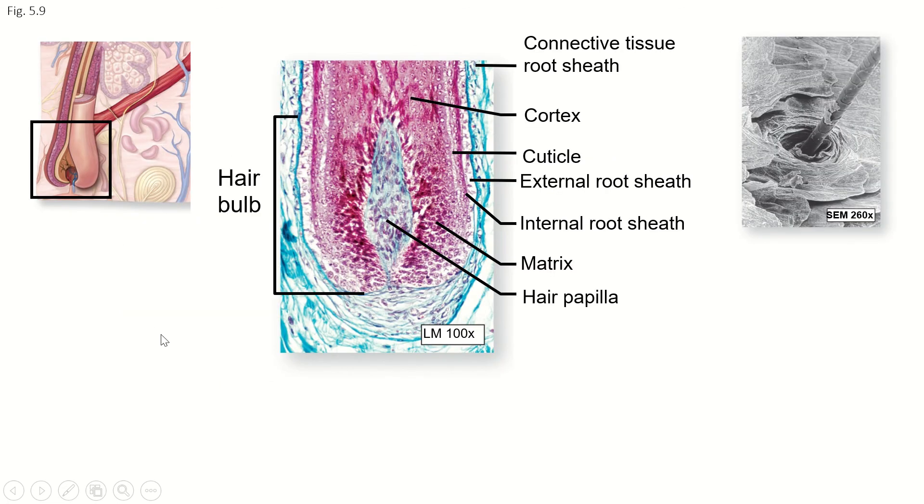This is what a hair bulb looks like on a microscope slide — they've used different stains so we can see different tissue layers in different colors. You can clearly see the hair papilla, and surrounding it, different shaped cells — that's the matrix. The cuticle is a hard layer that protects the hair, and then we've got the layers of the follicle around that. If you see a slide like this on a test, I need you to know that's a hair bulb and the center part is called the papilla. Up next, we're going to talk about the three different kinds of glands we find in the skin.